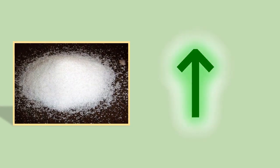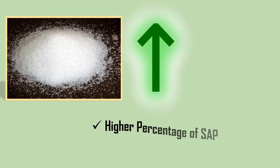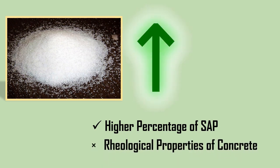The increase in the percentage of SAP in concrete increases the workability of concrete. However, a higher percentage of SAP could otherwise lead to changes in the rheological properties of concrete.